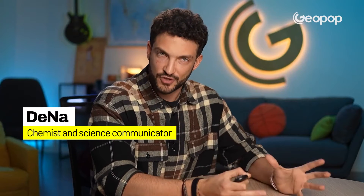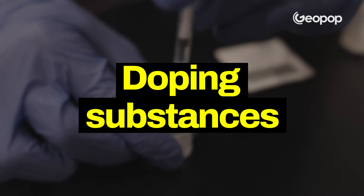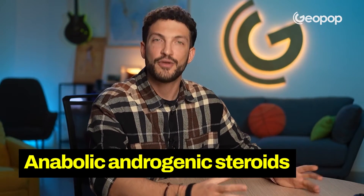Today we're going to have a look at what performance drugs are from a biochemical point of view and how they were discovered. Let's start by saying that, from a biochemical perspective, performance-enhancing drugs are anabolic androgenic steroids.